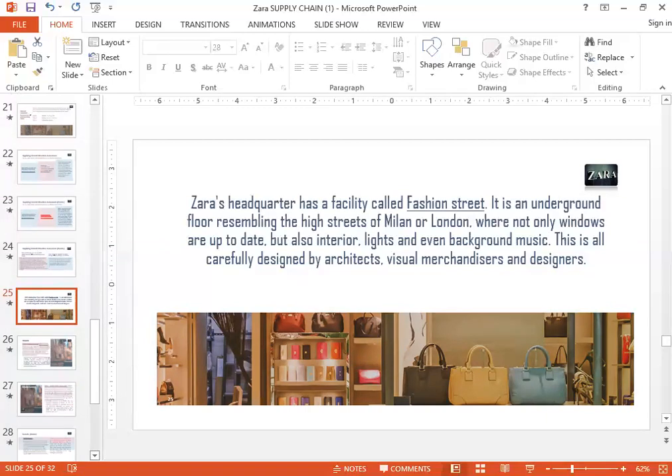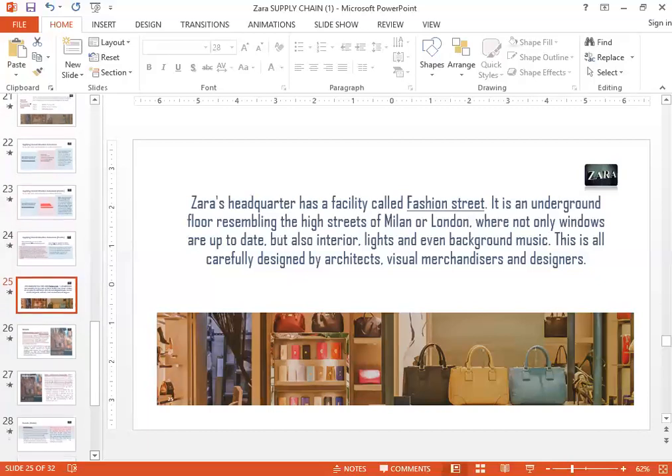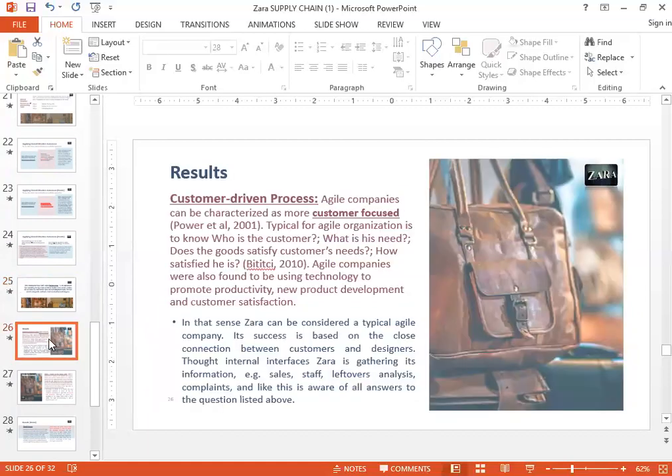If you go to a Zara store, you'll see that everything is pretty much the same across the globe. One thing Zara's does not do is franchise its stores — it basically owns all of its stores 100%. For them, it's extremely important that all of their stores have a certain brand image, and they invest in that to make sure things are done in the right way.